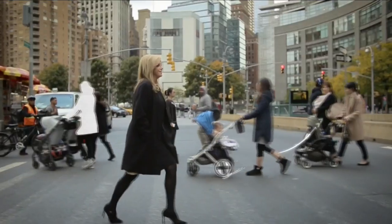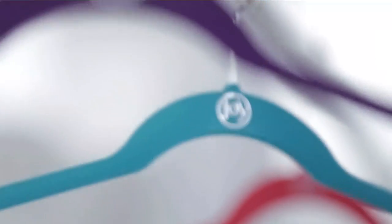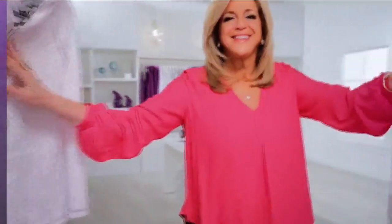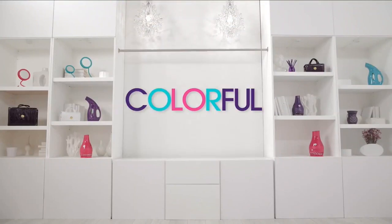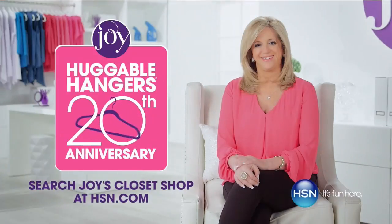Joy sees the world differently, and when you see the world differently, amazing things can happen. When Joy meets hangers, hangers get slim, clothes cuddle up, space opens, messes vanish, and your closet becomes organized, colorful, and fun. Meet Joy. Visit Joy's Closet Shop on hsn.com for free shipping on all huggable hangers.